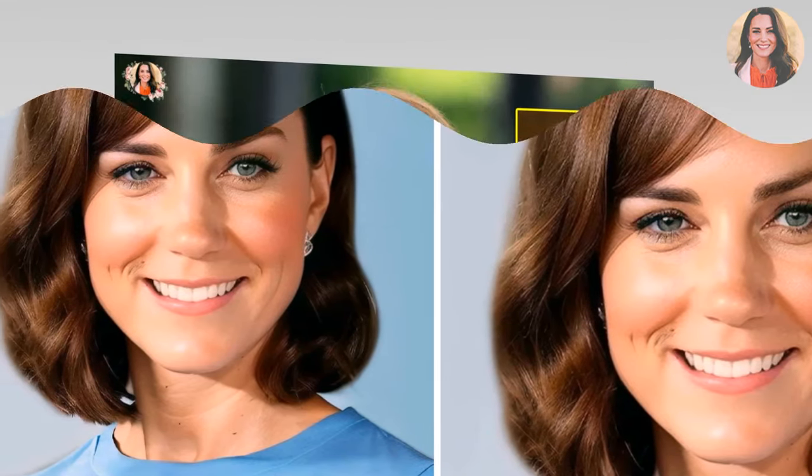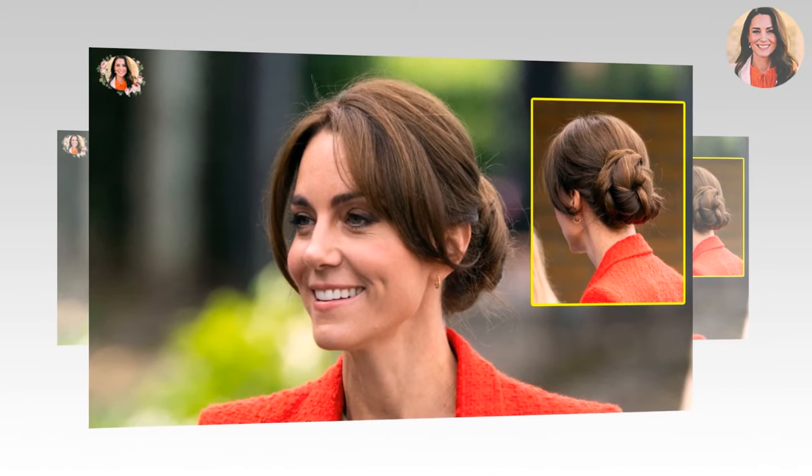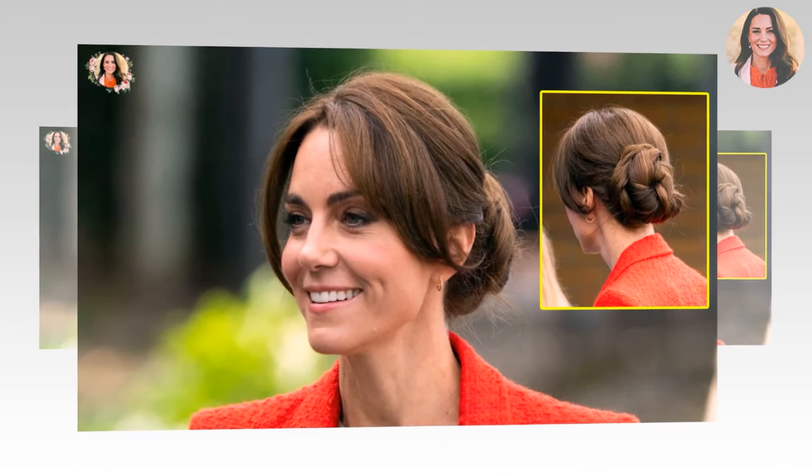Whether she is rocking loose waves or bangs, the princess has a good hair day every day.